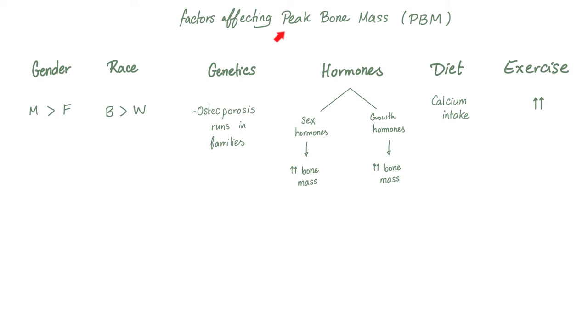What are the factors that affect peak bone mass? Put differently, why do some people have strong bones and others have weak bones? For many reasons: gender, race, genetics, hormones, diet, and exercise.